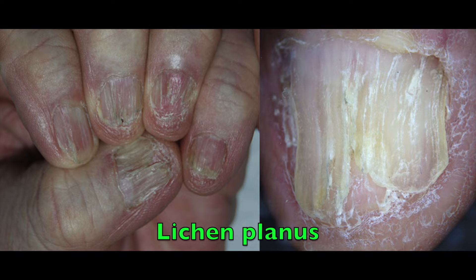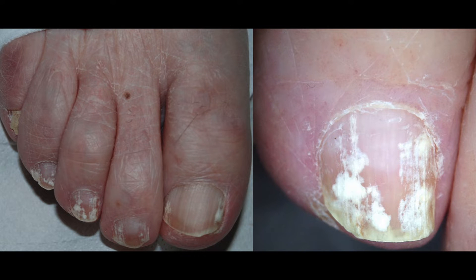Lichen planus causes thinning, longitudinal ridging, and splitting of the nail plate. Fungal infections, called superficial white onychomycosis, cause white, opaque, and friable nails, with multiple small spots secondary to keratin digestion by the fungi.